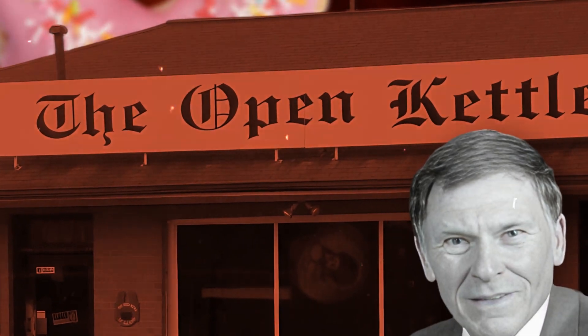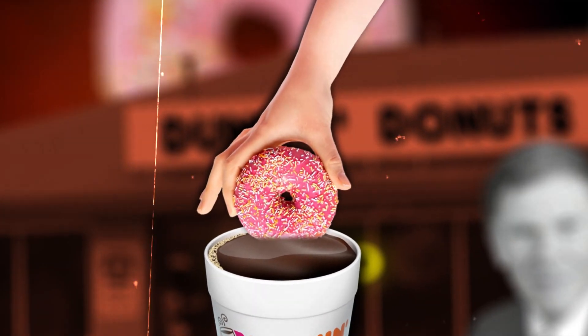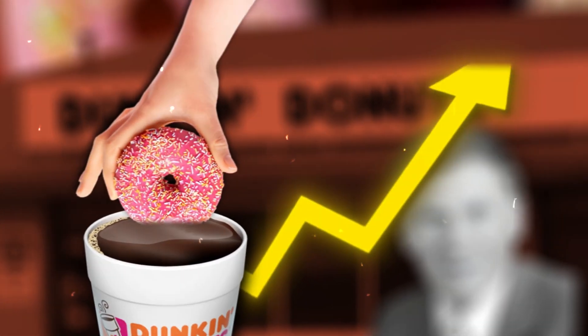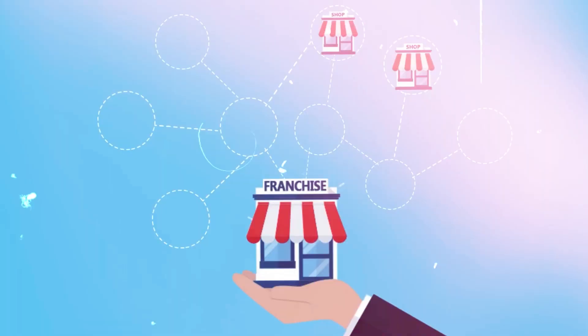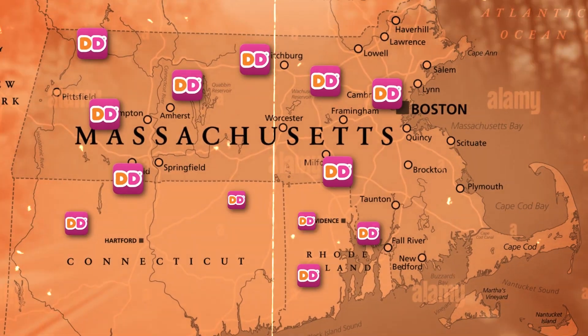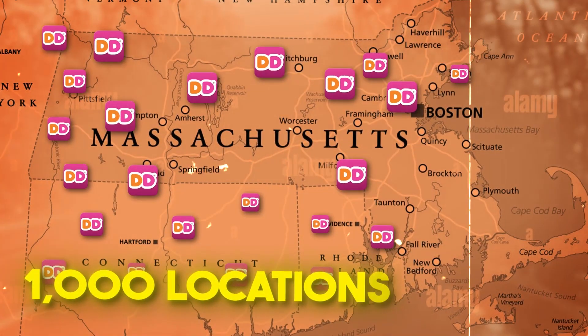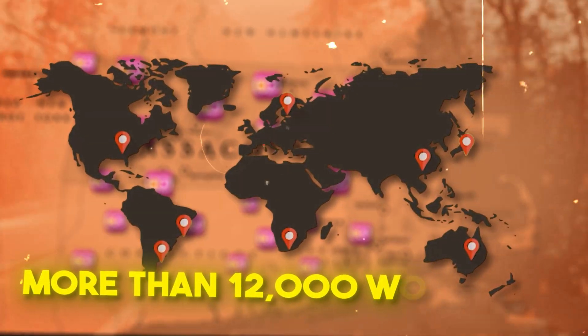However, Rosenberg wasn't satisfied with the name and changed it to Dunkin' Donuts in 1950, after observing customers dunking their donuts in their coffee. As the brand grew in popularity, Rosenberg opened more restaurants across Massachusetts and franchised the business in 1955, eventually growing to over 1,000 locations by 1979, and now more than 12,000 worldwide.